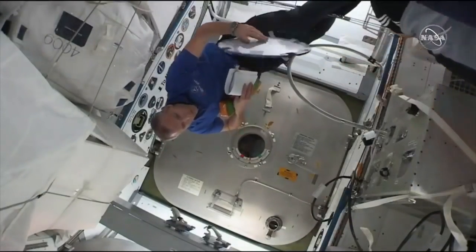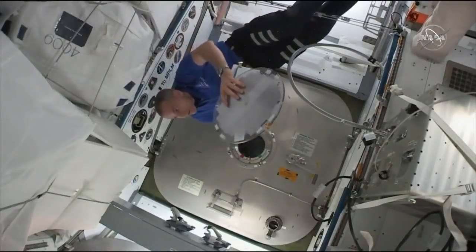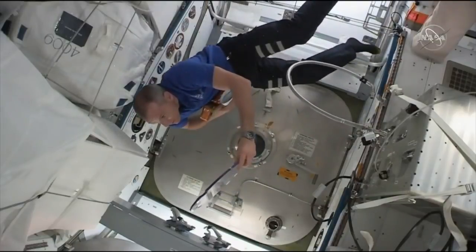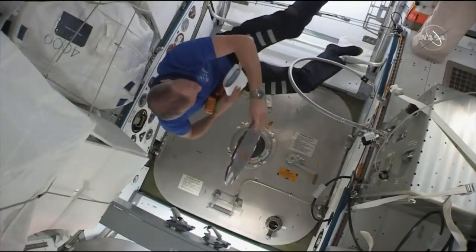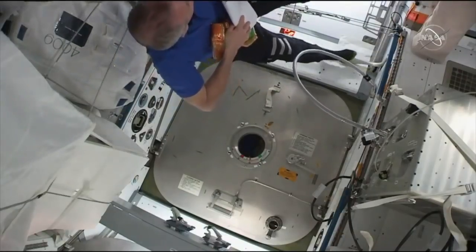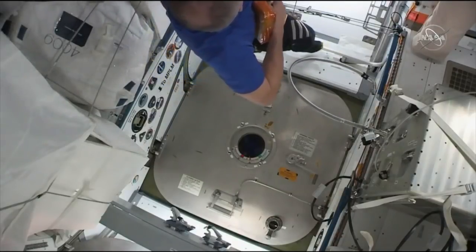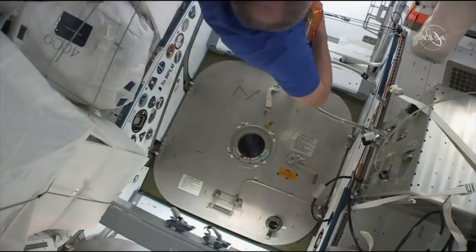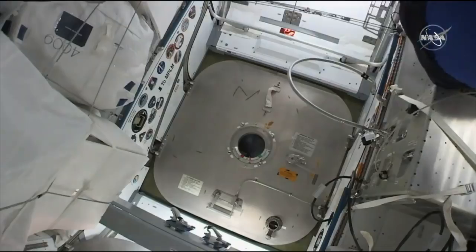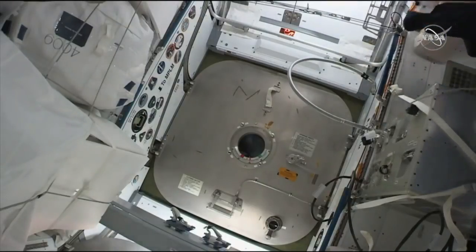This is a live view from inside the International Space Station. That's Canadian astronaut David St-Jacques. He's currently working on the internal hatch, preparing it to be opened tomorrow afternoon. There will be two hatches that need to be opened for the crew to access the contents inside the Dragon — this hatch on board the International Space Station and the one on Dragon itself.